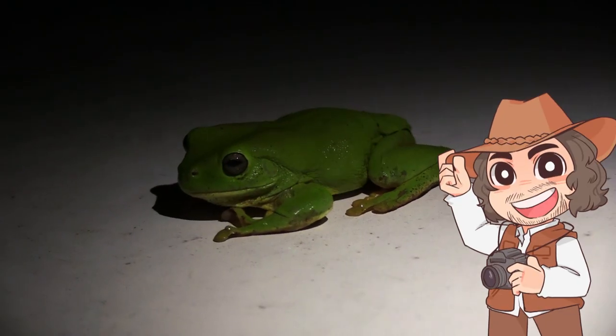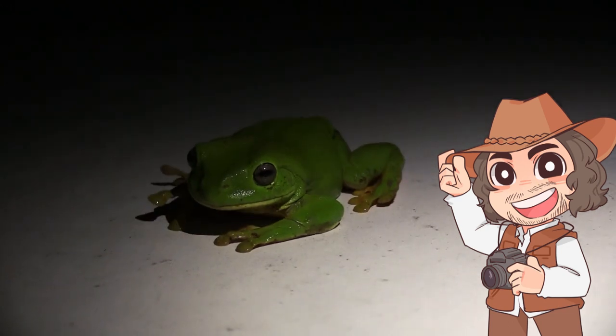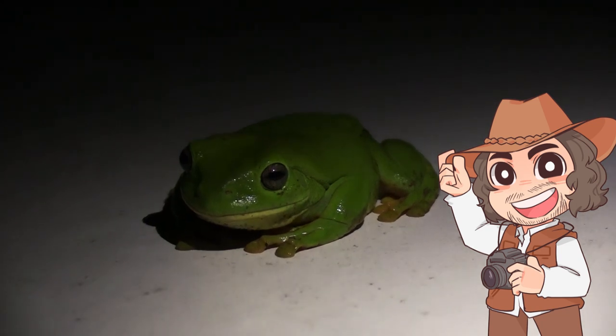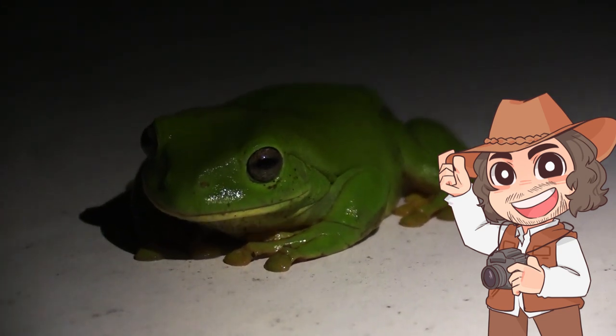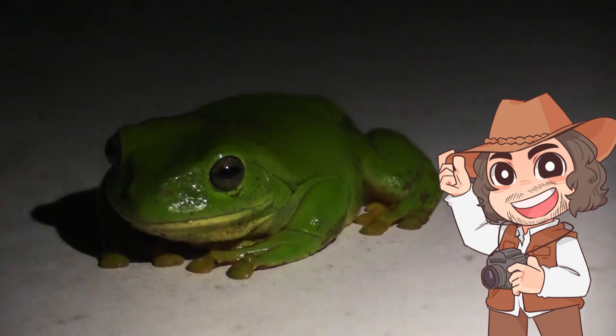The moral of the story is — well, actually there is no moral, because this is a story about tree frogs on a car. But if you enjoyed this video and you love nature, history, travel, and other adventurous things, please like this video and subscribe to Tidewater Teddy. Thanks and have a great day.